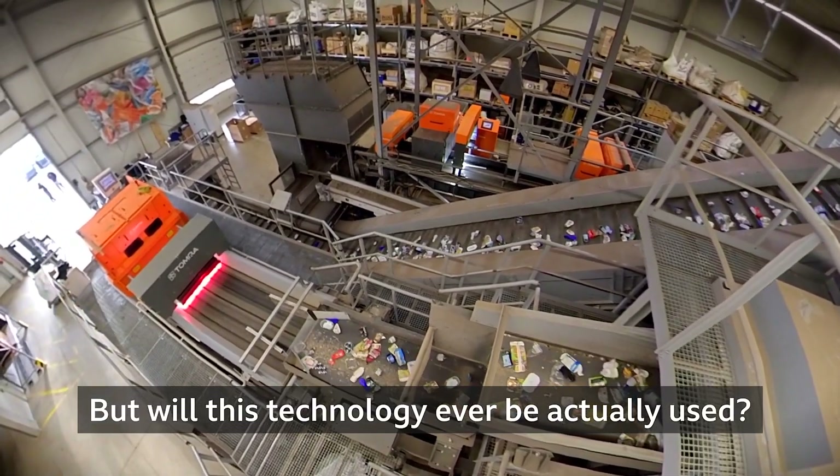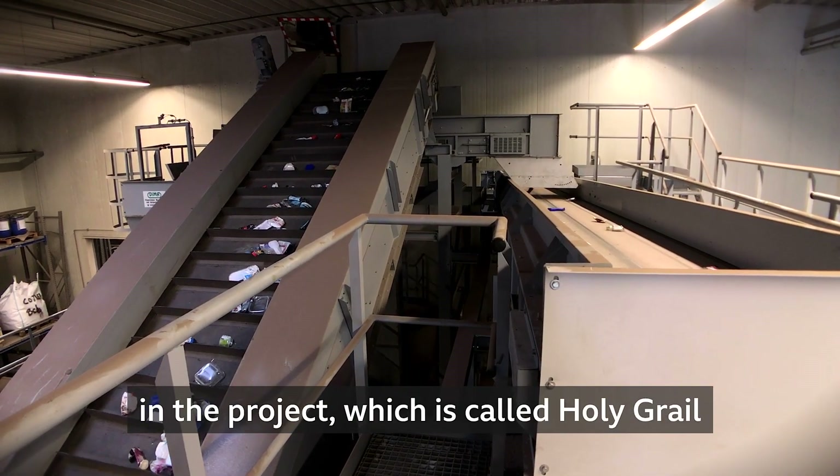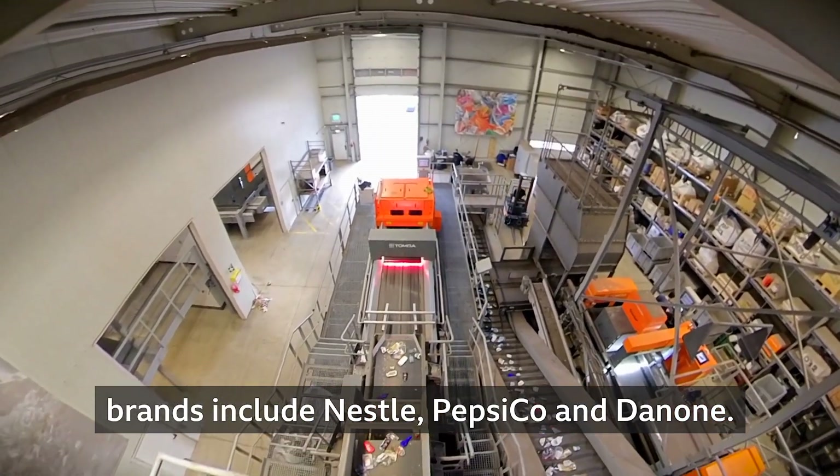But will this technology ever actually be used? More than 20 big brands are involved in the project, which is called Holy Grill. Brands include Nestle, PepsiCo and Danone.